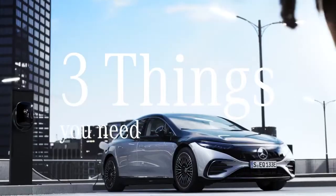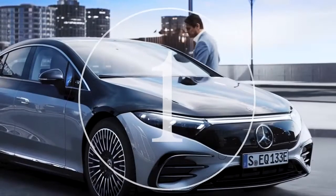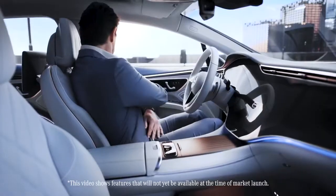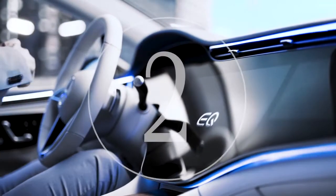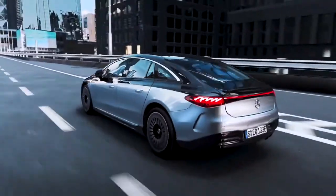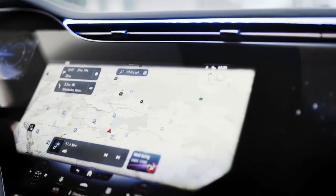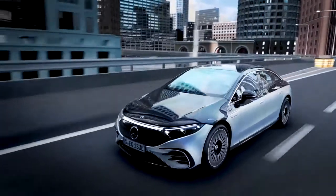Three things you need to know about high-tech in the EQS. First, you experience it right when entering the car. The automatic front doors close with just a simple gesture thanks to the MBUX Interior Assistant. Second, while driving, artificial intelligence anticipates your next move. You no longer have to scroll through menus in the EQS. The zero layer feature of the MBUX hyperscreen suggests for instance a music track or to call a friend, all by itself.